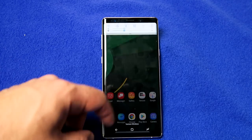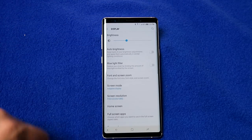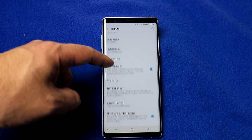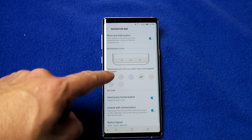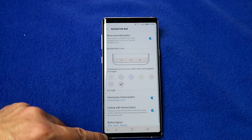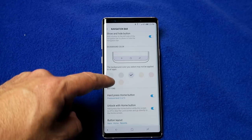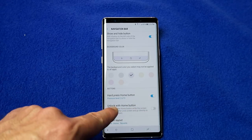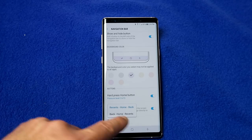Next, let's customize the navigation bar. Go into settings, scroll down until you see display, then scroll down until you see 'navigation bar' and press on it. The first thing you can do is customize the color. Scrolling further down, you can see 'unlock with the home button' which you can enable or disable. And of course you can customize the button layout — either recent, home, back or back, home, recent.